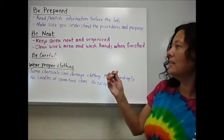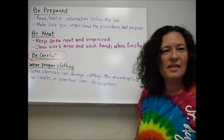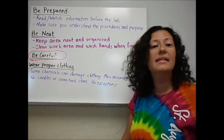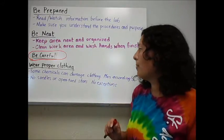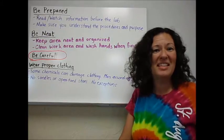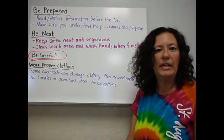During the lab, be careful. Some of these things could be slightly dangerous — not extremely dangerous; we're not going to be detonating bombs or anything — but you do need to use some caution. Along with that, wear proper clothing. There are some chemicals that can damage your clothes; that's actually the most dangerous thing we usually have, something staining your clothes. So don't wear anything that, if you happen to accidentally ruin it, is going to ruin your entire week.